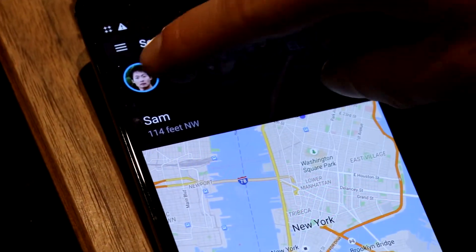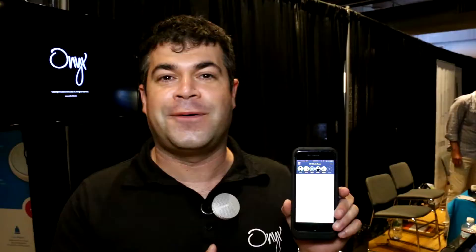Basically you select groups of people that you want to talk to. You can mute and unmute easily so that people aren't accidentally communicating. And really you're just able to press the button and talk and people wherever they are will hear you.